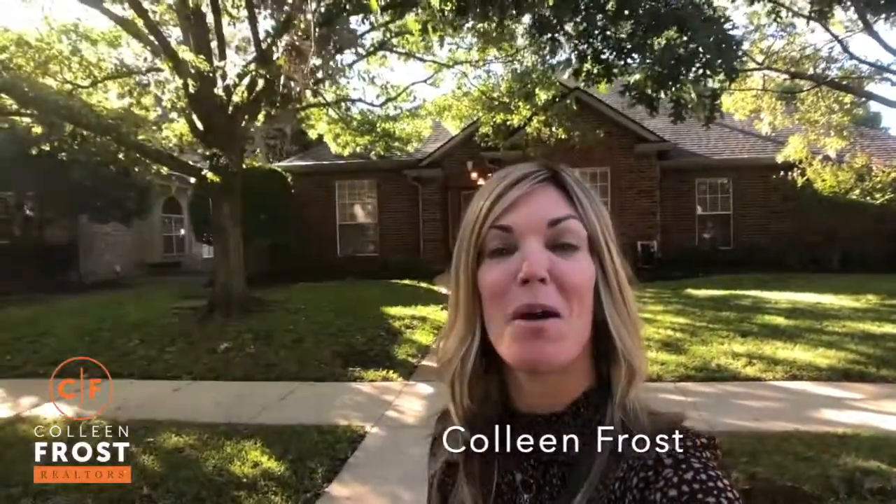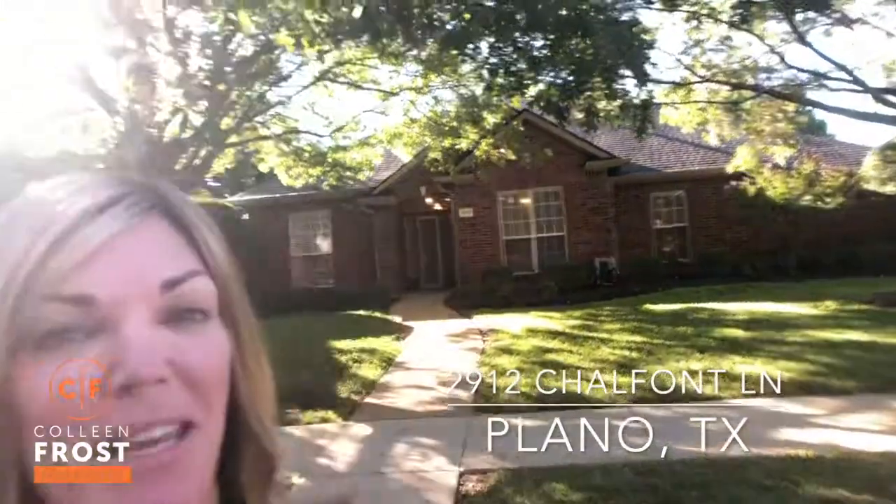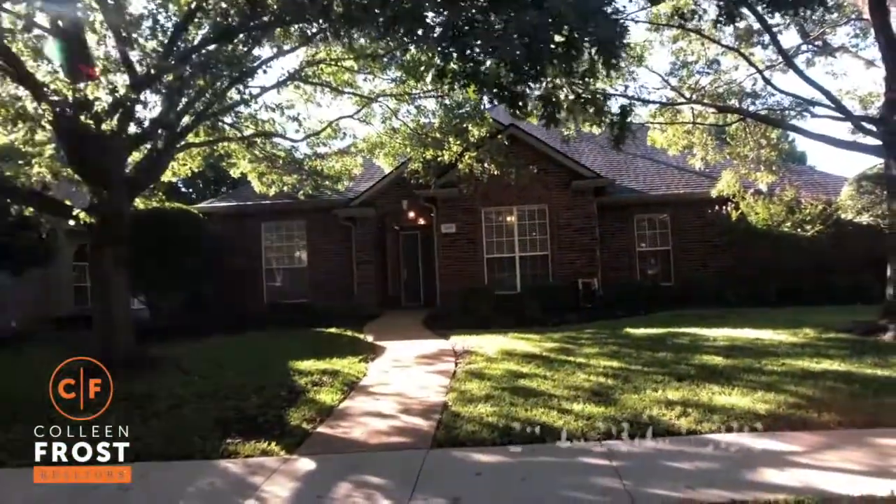Hi everyone, I'm Colleen Frost. Welcome home to our new listing at 2912 Shelf Hunt located in Plano, Texas. We are conveniently located near Legacy and Independence. Let's go take a peek inside this gorgeous one-story.